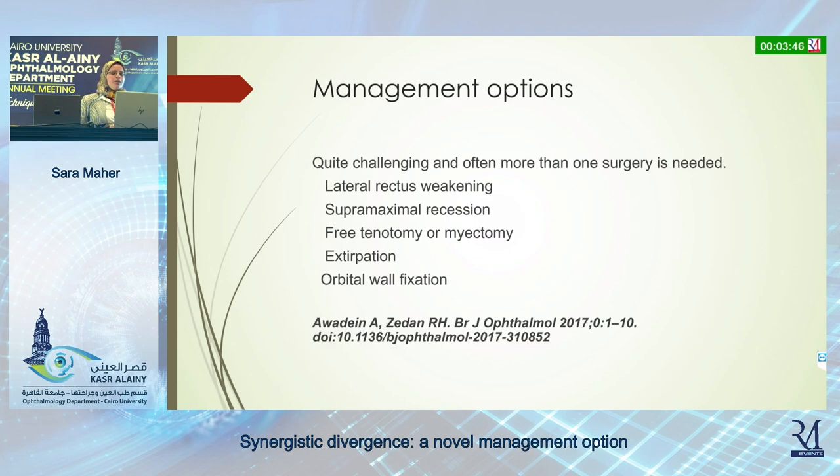According to a report performed by Professor Ahoudain and Dr. Rashid Zildain, published in the Journal of Pediatric Ophthalmology in 2017, they found that extirpation and orbital wall fixation gave the best results.